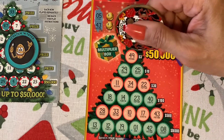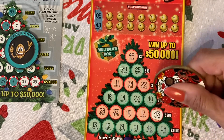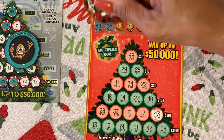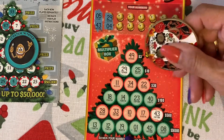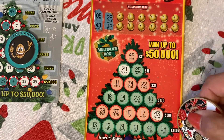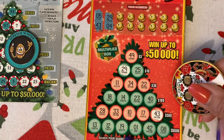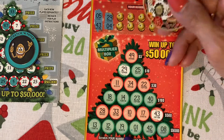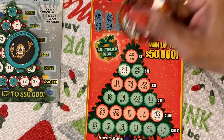Oh five, forty-three. Oh five — no. Twenty-nine, oh four. Oh, this one has the amounts already: three, ten, thirty, ten — I mean a hundred, five hundred, and fifty thousand. Forty-three, and a four — nope.